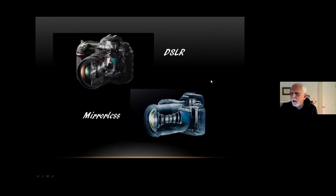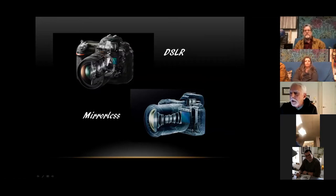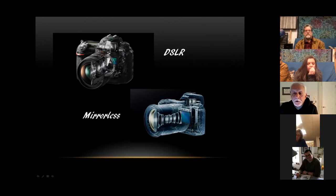Mirrorless cameras are coming onto the market and making an impact. With a DSLR, you create your image through the lens, it bounces off a mirror through a prism, and you see it through the eyepiece. Mirrorless cameras do away with the mirror — you have a straight shot through your aperture and shutter to your photo sensor. There are advantages and disadvantages to both designs. Both upper-level DSLRs and mirrorless cameras can shoot HD video, and mirrorless cameras work much better for video.